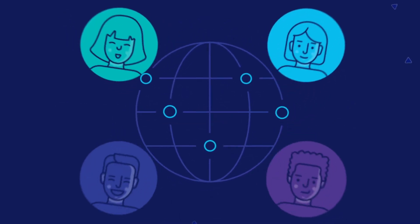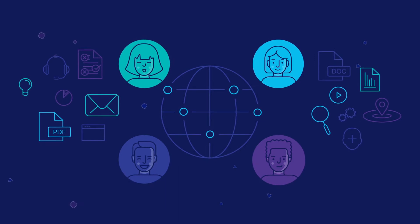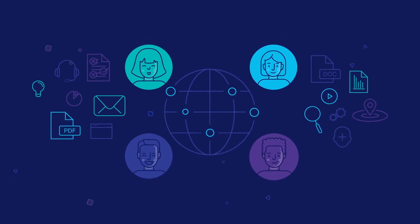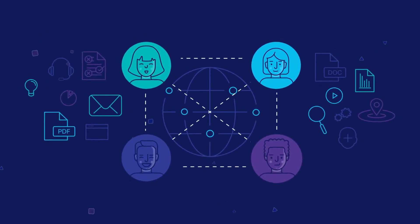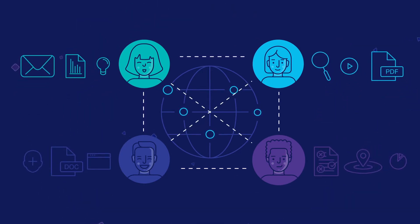For dispersed teams working in large companies, it's important to learn from each other and collaborate on relevant content. But using instant messaging and email to share knowledge creates silos and requires switching between applications.